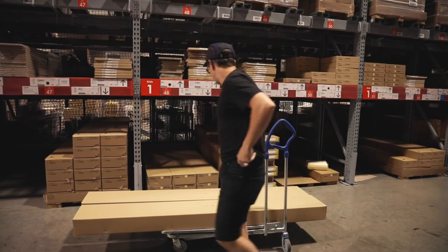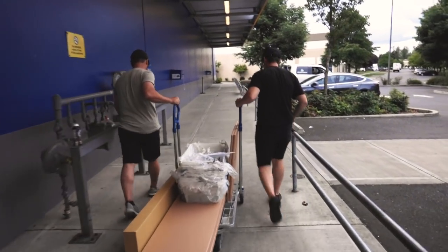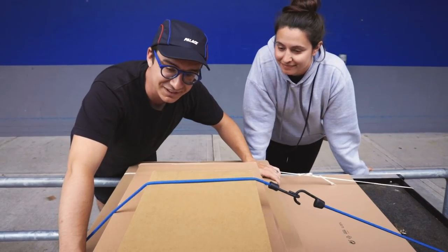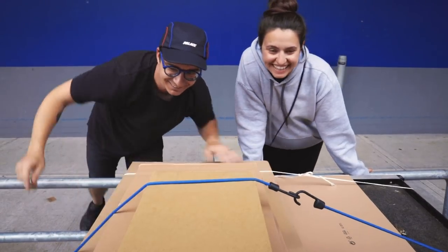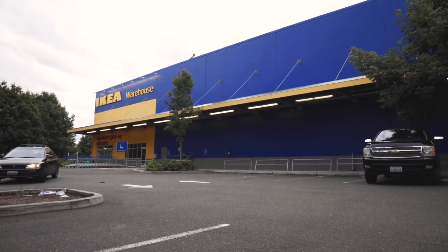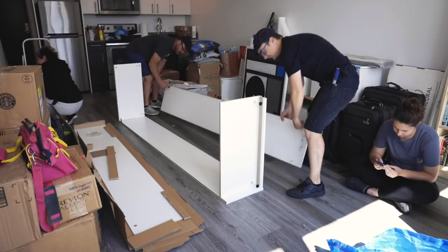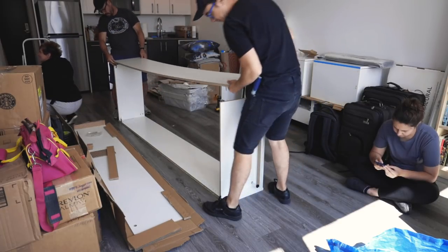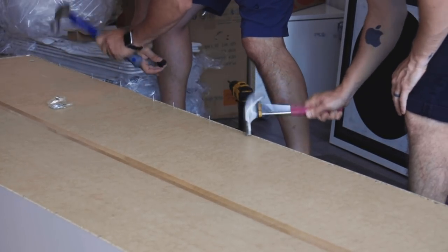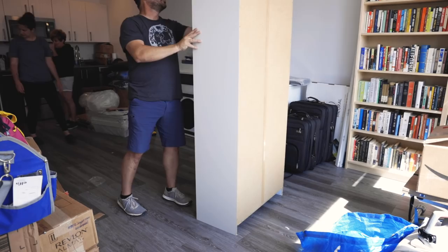These are a little longer than I expected. Ikea load number one.